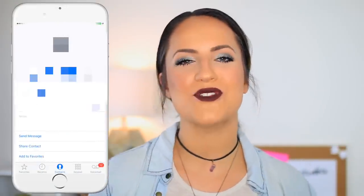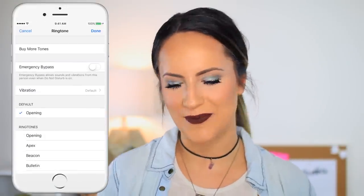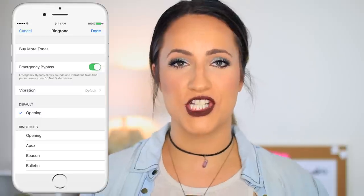Feature number eight is called Emergency Bypass. A lot of people don't know you can do this. Basically, it lets you add certain contacts so that if they call you — no matter if your phone is on Do Not Disturb, night mode, or silent — it will still ring. Simply go into their contact, click edit, scroll down to where it says ringtone and click on it. On that screen it gives you the option to turn on Emergency Bypass. Pretty important in case of an emergency.